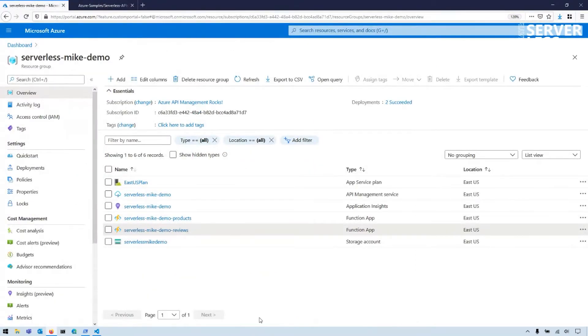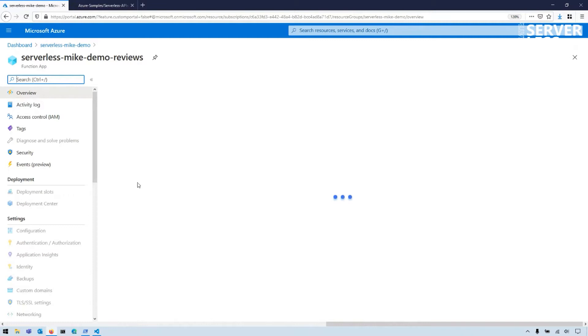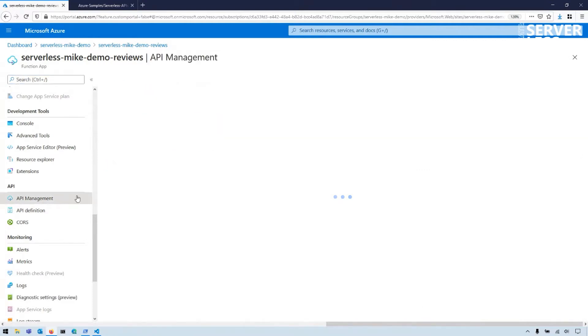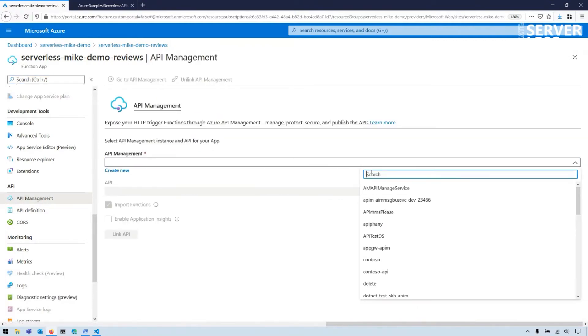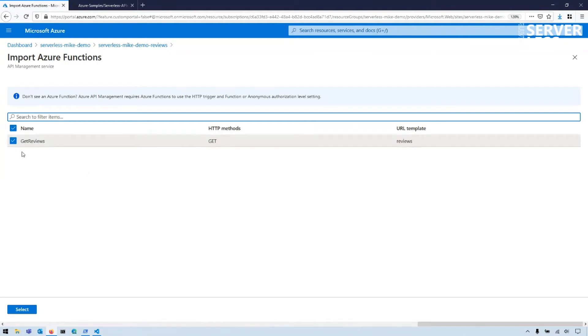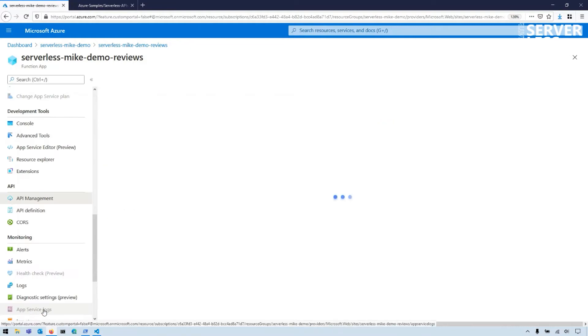I already have all of my Azure resources provisioned in the Azure portal. I have two function apps, one Application Insights resource, and one API Management resource. One of the function apps is already imported into API Management, but I want to import the other one. It's very easy — I just go to my function app in the Azure portal, scroll down to API Management, select my API Management service from the dropdown, create a new API, and enable the same Application Insights that is already attached to the function app. Then I select all the functions inside the function app and import them.